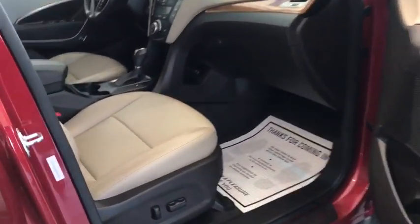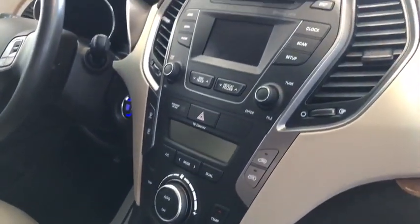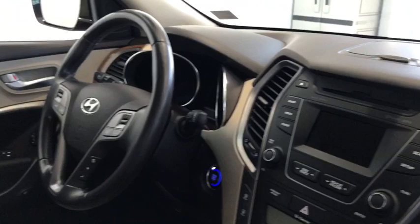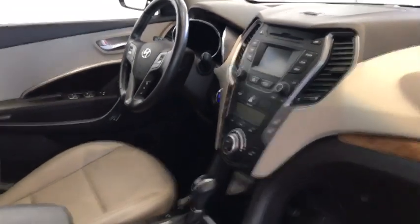Moving to the front of the vehicle, you do have a power driver and passenger seat. You're also going to have heated seats, Bluetooth capabilities, cruise control, and volume control settings on the steering wheel.